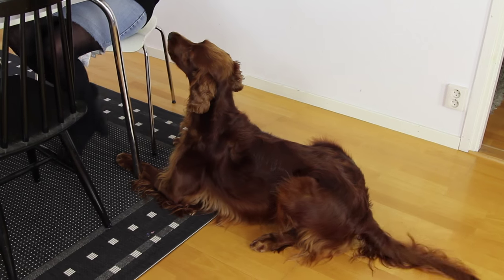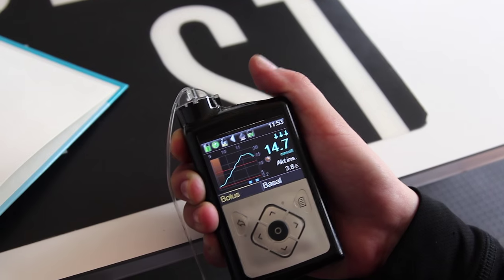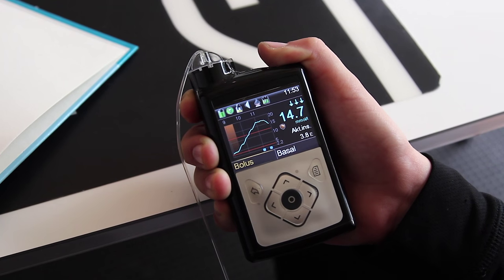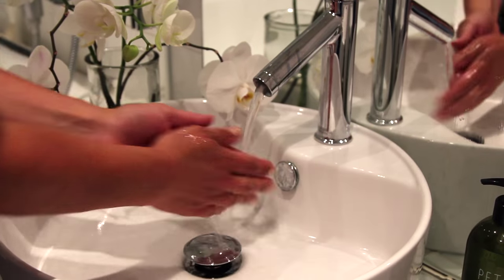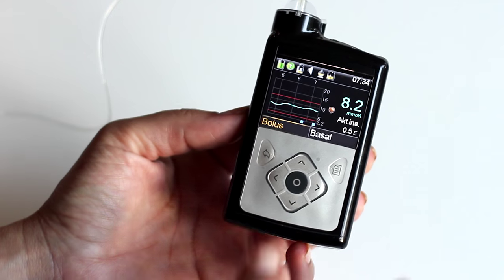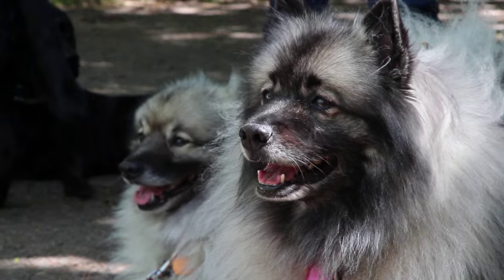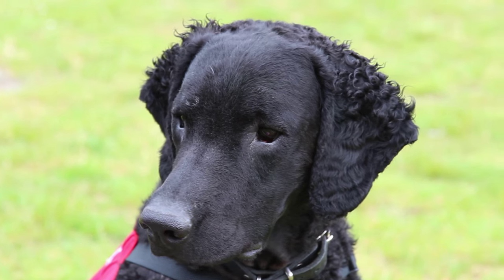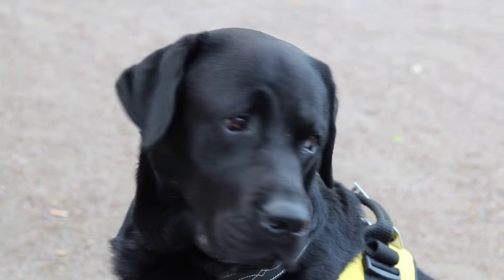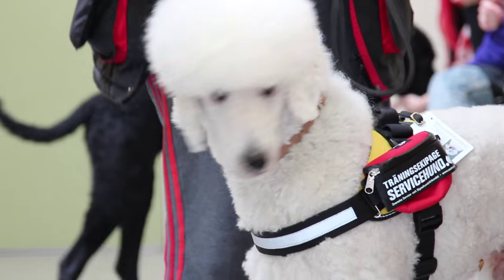Är det ett högt värde ska Molly dutta oss i handen och sedan snurra framför oss. Vi tränar fortfarande med doftprover som Nike har haft i munnen eller blåst på när hon har legat under 4,0 eller över 8,0 i blodsocker. Dessa förvarar vi i frysen i ett halvår och ett doftprov kastas alltid efter en dagsträning. Rena händer och rena behållare är av största vikt. Man vet inte exakt vad det är hunden reagerar på, men vissa påstår att hundarna känner av den kemiska förändring som sker när blodsockret sjunker eller stiger, vilket kan bespara Nike obehagliga känningar.